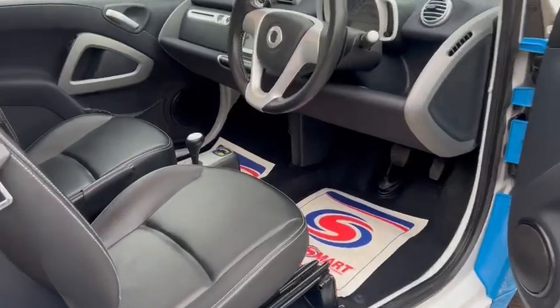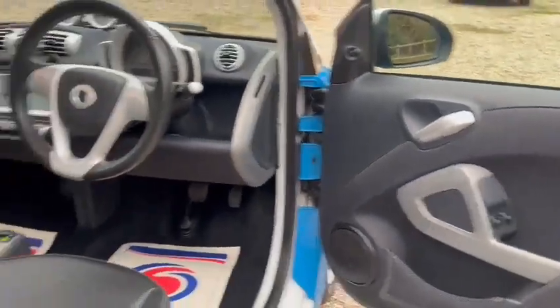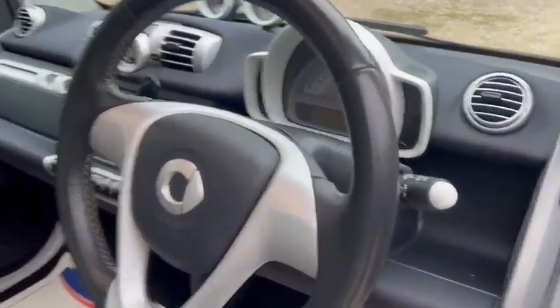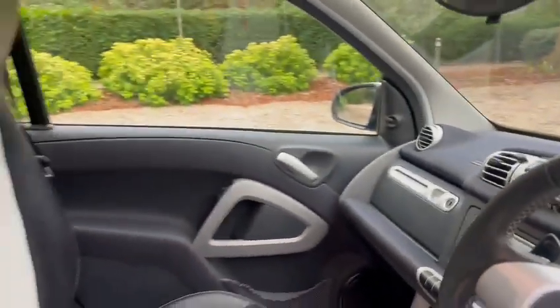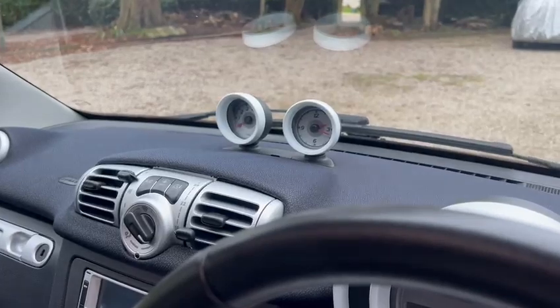We've got full black leather seats with white stitching, electric windows, a four-spoke leather steering wheel with paddle shift, start-stop technology, satellite navigation, Bluetooth hands-free, and a glass panoramic roof with air conditioning.